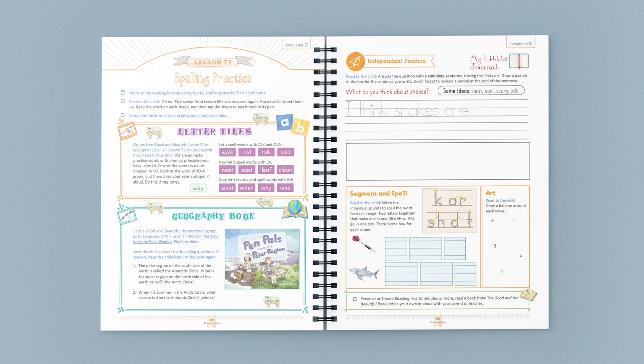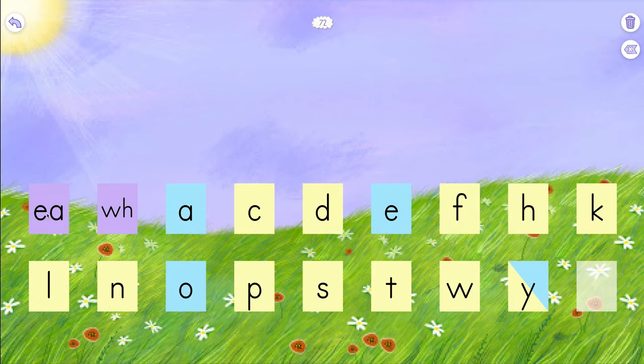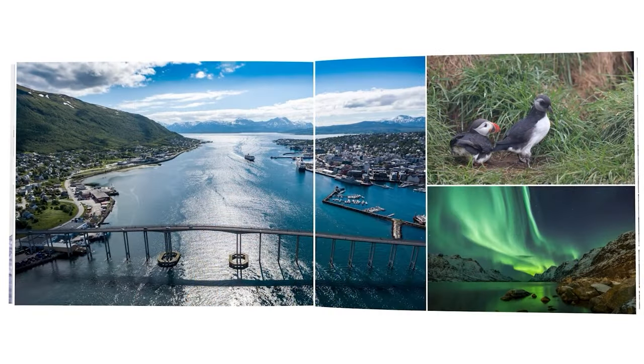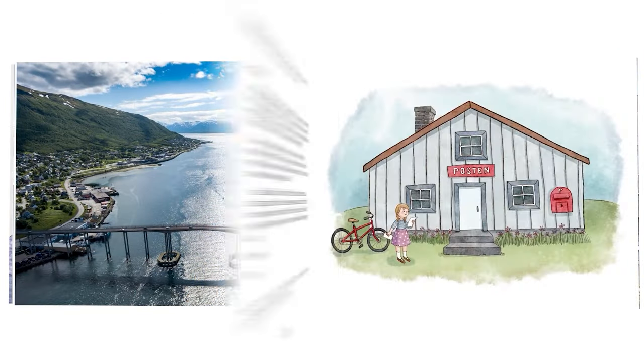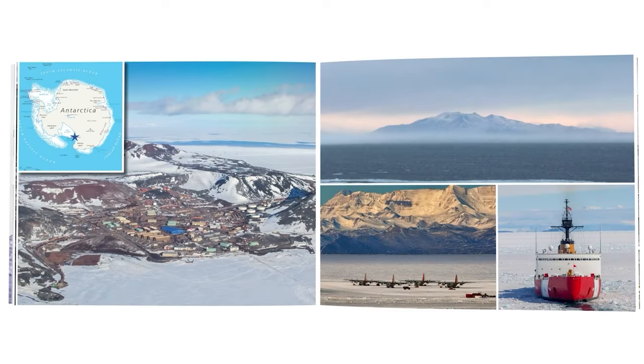In Lesson 72, after practicing Booster cards, the course instructs you to use the free Good and Beautiful Letter Tiles app to practice spelling words with phonics principles the child has learned, such as EA and WH words. The app is used in 19 out of 120 lessons, though you may opt to dictate words or use physical tiles. Then you and the child watch a video book titled Pin Pals from the Polar Region to learn about geography, accessible through the free Good and Beautiful Homeschooling app. Geography or art principles are taught this way nine times in the course.